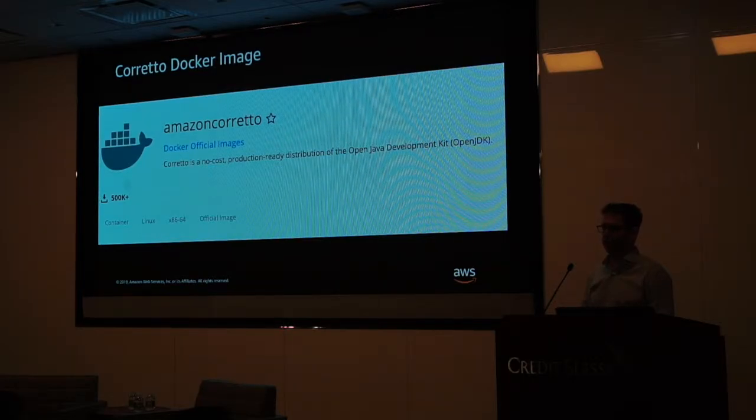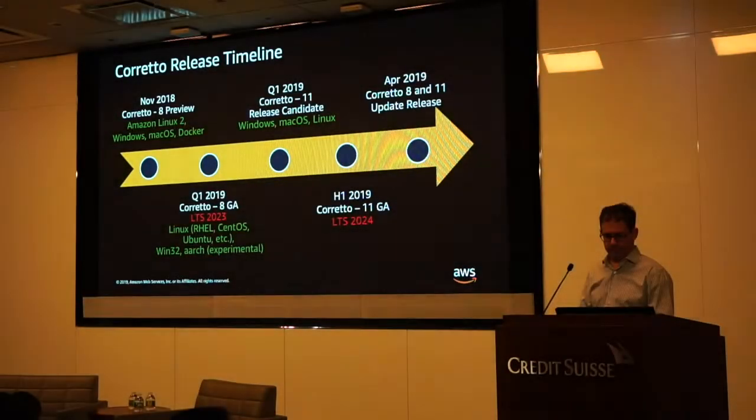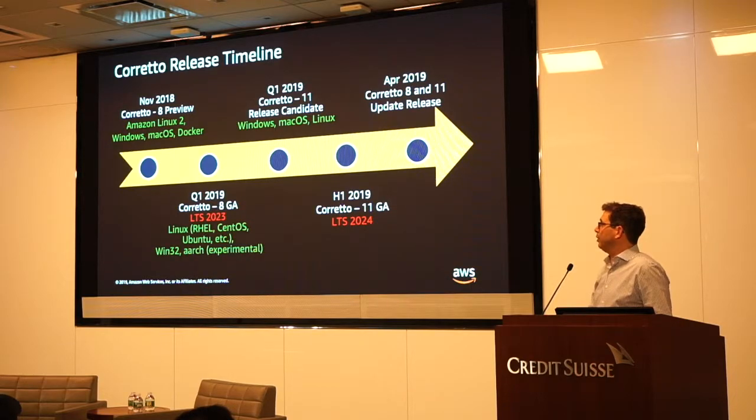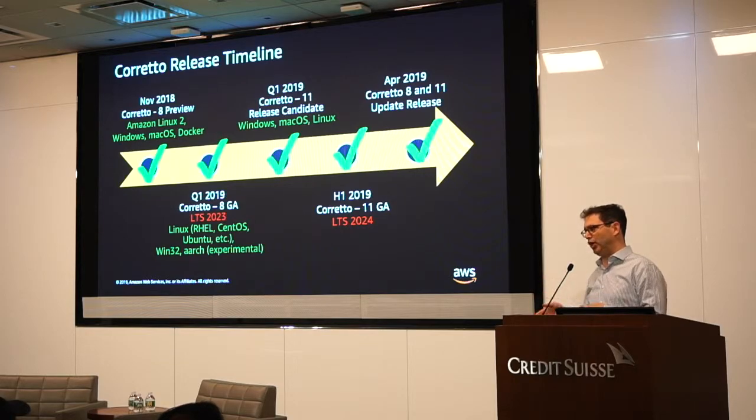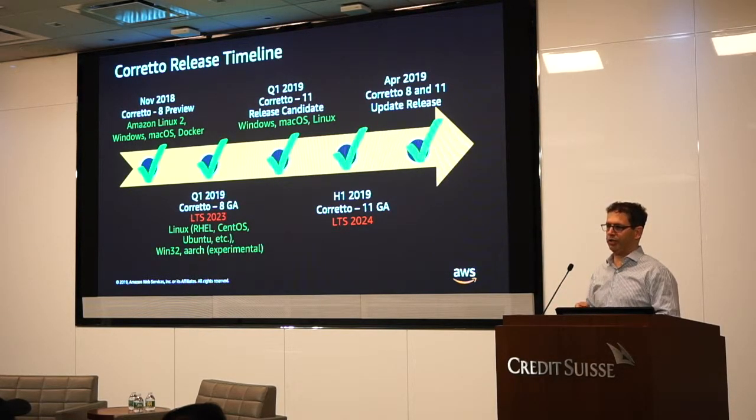When we launched in November, we had Linux 2, Windows, Mac OS, and Docker. We added additional distributions and JDK 11. A pretty important milestone we just hit by the end of April is long-term support. Up until January, Oracle was running the OpenJDK repository, so our work was simple: take the code, Oracle did most of the work providing security patches, we had to bundle it, add our own commits and ship it. Between January and April it was basically a Red Hat project — they took the lead. If you look at the commit history, we're roughly the second biggest contributor to the project now, with Red Hat in the lead.